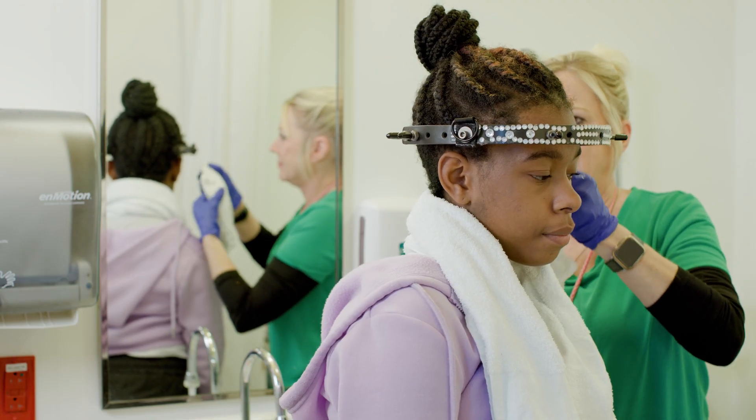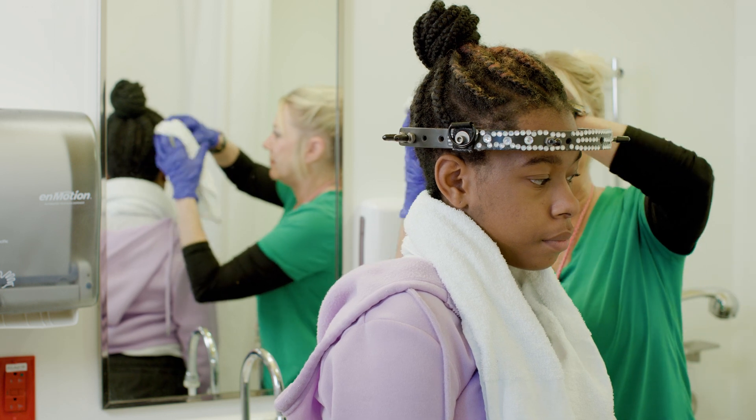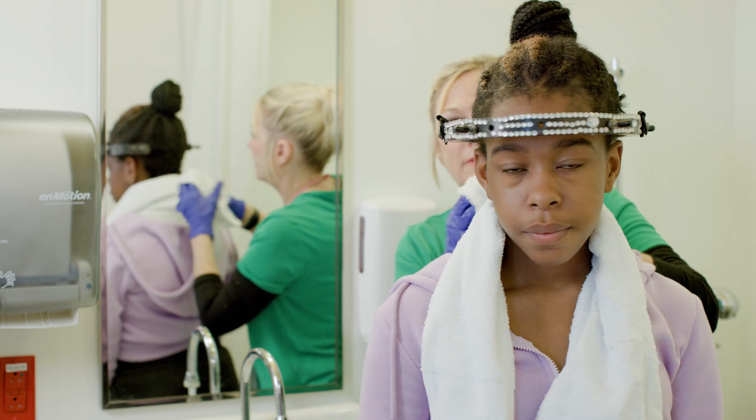You will be able to shower with the halo on and will receive instructions in proper pin care to prevent infections. The nursing staff is always available to help with questions about pin care and daily hygiene with the halo.